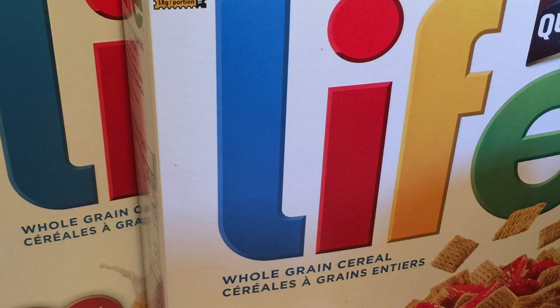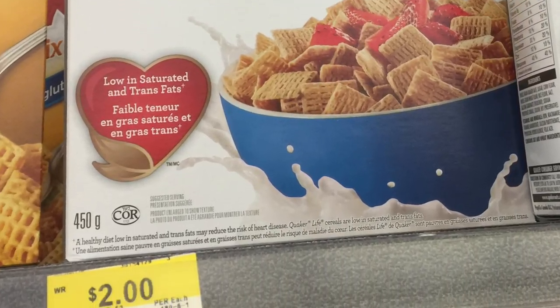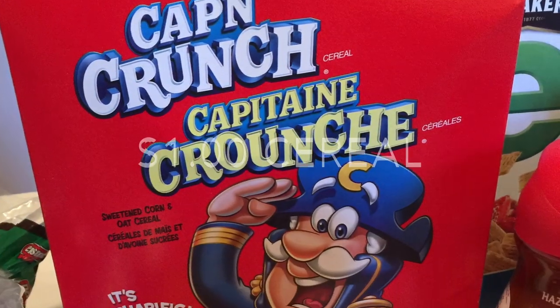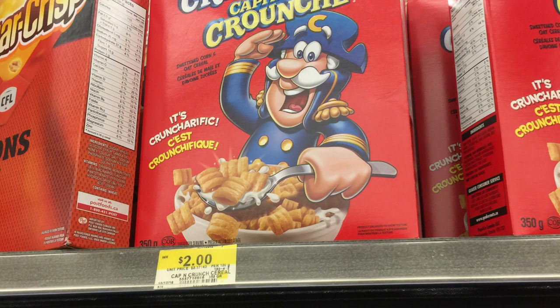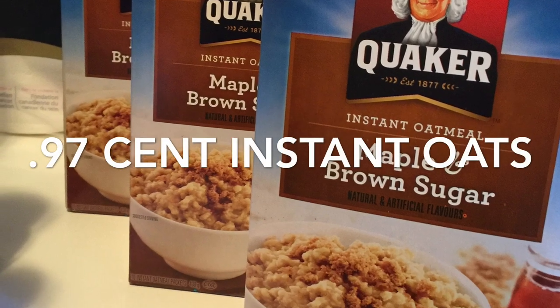The Life cereal was only $1 per box — it's on sale at Walmart for $2, which is already a great price, but I used a $1 off printable coupon from tastyrewards.ca. I also got a Captain Crunch coupon from the same website, making that box only $1 since it's also $2 at Walmart.